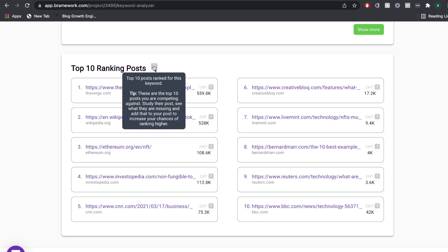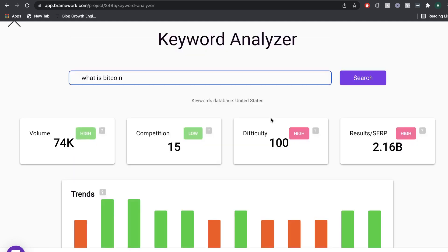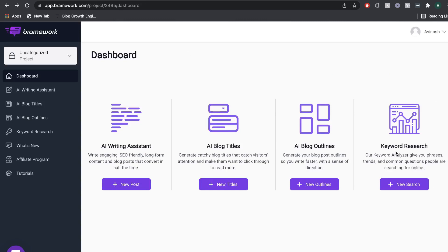The tip given says these are the top 10 posts you're competing against — study them, see what they're missing, and add that to your post to increase the chance of ranking higher on Google. Now the question is: does this keyword research tool replace other tools such as Ahrefs, Ubersuggest, or SEMrush? The short answer is no — this is just an integration in an AI copywriter, while those other tools are dedicated keyword research tools. But if you don't have access to those, this would be a good alternative. Overall, it's a pretty good and useful feature that Brainwork has included.